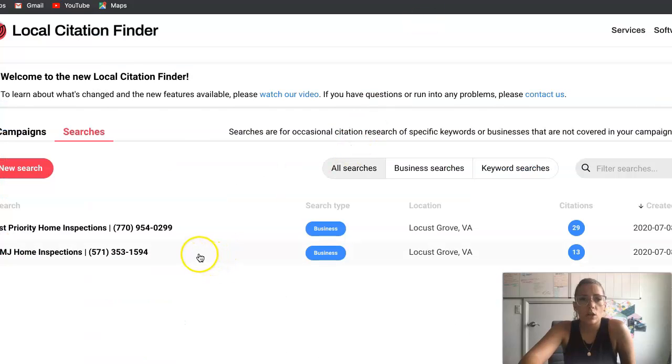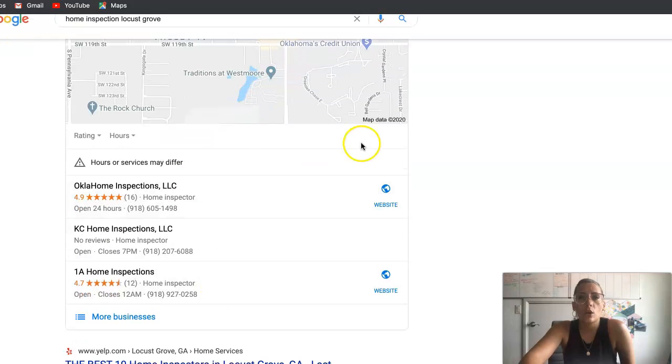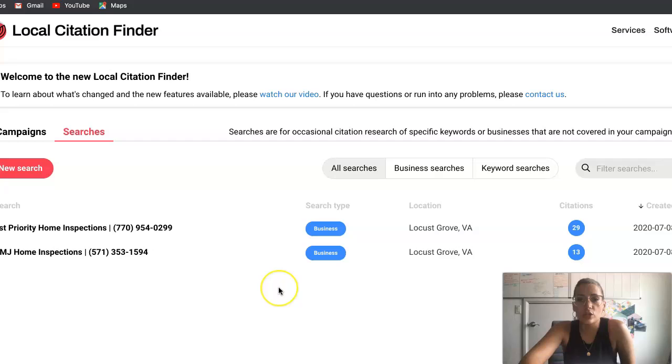Now let's talk about citations. Your business has 13 citations and they have 29 — and those are what will get you to the top of the Google Map Pack. You enter NAPs — your name, address, and phone number, exactly as written for your business — into different websites, and that creates a citation. After six months of working with me, I really aim to get my clients anywhere from 350 to 500 citations, depending on their business and how much power they need.